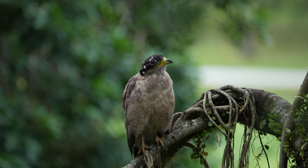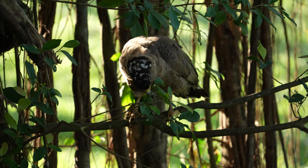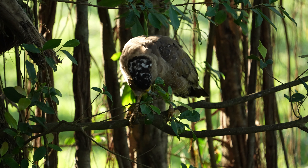Found across much of Asia, from India and Sri Lanka to Southeast Asia and parts of China, the crested serpent eagle thrives in diverse habitats, including forests, grasslands, and even near human settlements.